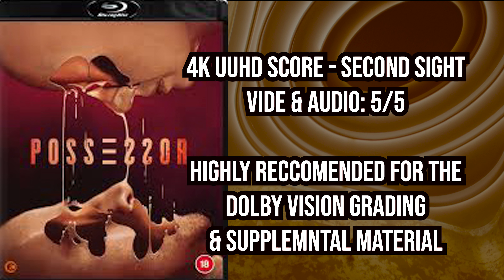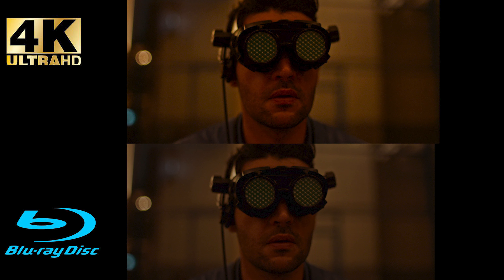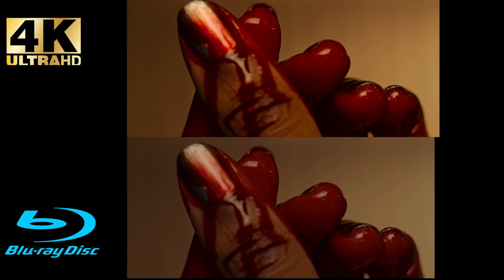This looks even better with the new Dolby Vision grading. And if you don't have Dolby Vision, it still looks great under HDR grading. Here's the real test: when you look at the differences between the Blu-ray and the new 4K UHD presentation from Second Sight, which do you think looks better? Head over to the comment section and let me know.